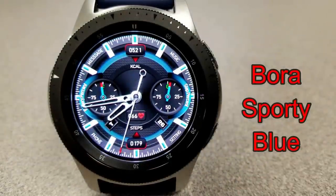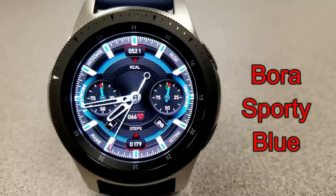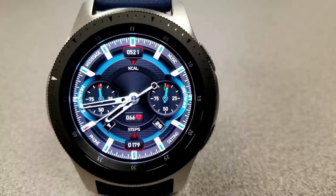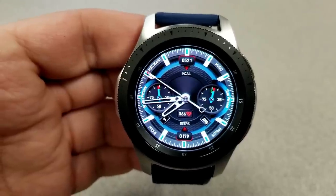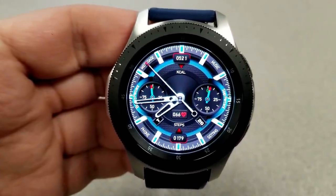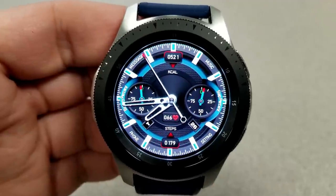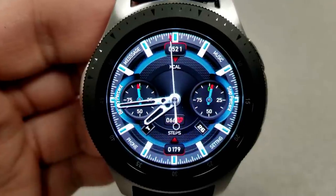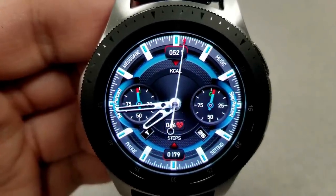Next up is a sporty analog watch face and this one is set in a silver, blue, and black color theme. It includes some red accents for the display areas as well as the dials. You also have a pretty good amount of activity information here, and it's spread out across the display so it doesn't feel crowded or even get lost on the face.